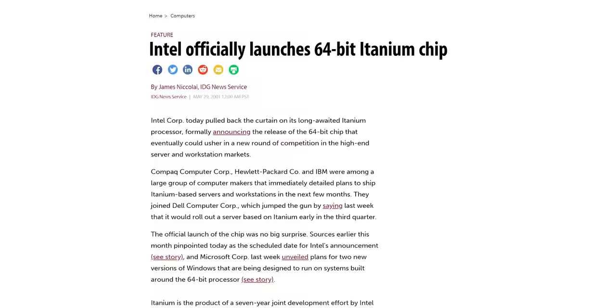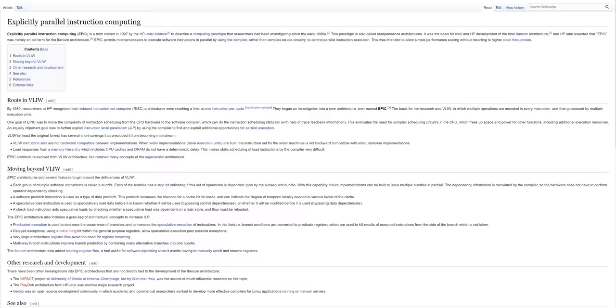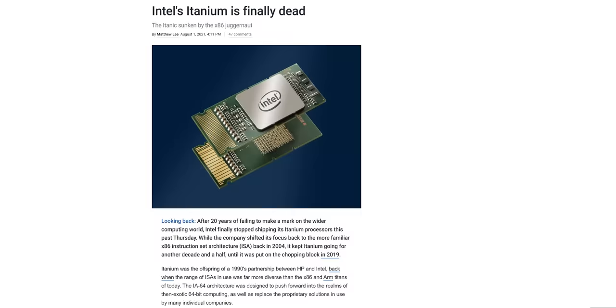Intel's Itanium, for its part, was supposed to be a sort of successor to RISC as a concept by using what HP termed explicitly parallel instruction computing, or EPIC. Yes, naming has always been bad — unlike our Swacket from ltdstore.com, which describes exactly what it is: a sweater and a jacket. As we know today, Itanium didn't work out so well. Still, even Intel saw that x86's days were numbered.